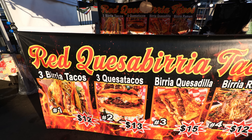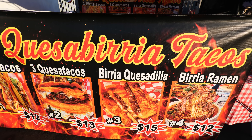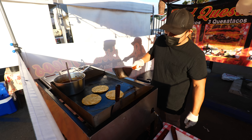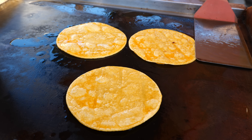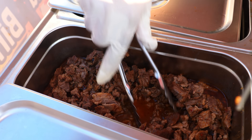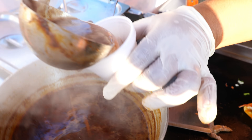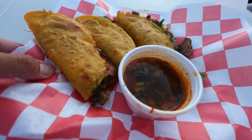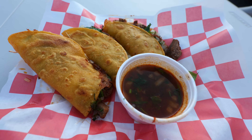The first spot I'm going to eat at is red quesabirria tacos. They've got quite a few taco spots here, so obviously I'm going to try some. I had birria tacos just two weeks ago. Delicious birria meat goes right on top, and that's the consomme — the beef broth — that's really what makes this birria taco experience. Starting off: three birria tacos and consomme. All of this is $15.